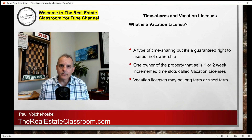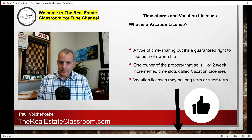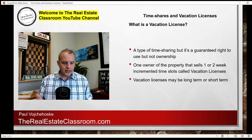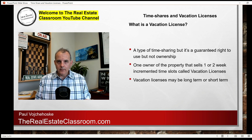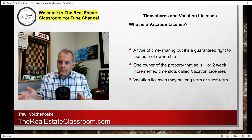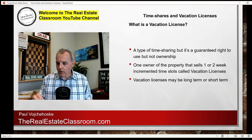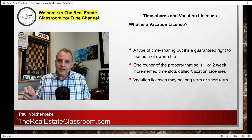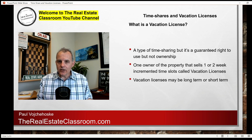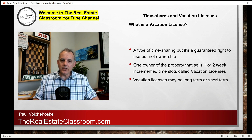The next key real estate term is a vacation license. From the outside, a vacation license looks very much like a timeshare, but there's one distinct difference: there is no fee simple ownership. Using the same example — I own a single-family home on the beach — but instead of a timeshare, I sell the same 49 weekly intervals to 49 different people on a vacation license. If you buy week one, I'm guaranteeing you the right to use that property between January 1st and January 7th. It's a guaranteed right to use, but no ownership.